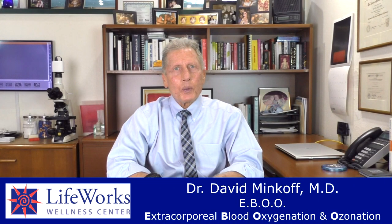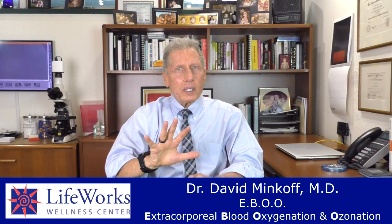Hi, this is Dr. Minkoff, LifeWorks Wellness Center. We have a new therapy at LifeWorks and I'm really excited about it and I want to talk to you about it. There's only five clinics in the United States that are using this therapy. We're the fifth. It's called Eboo.